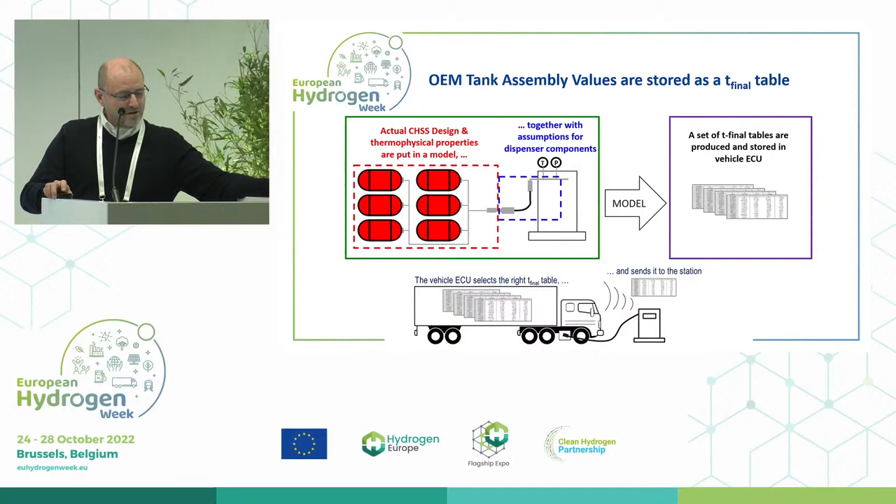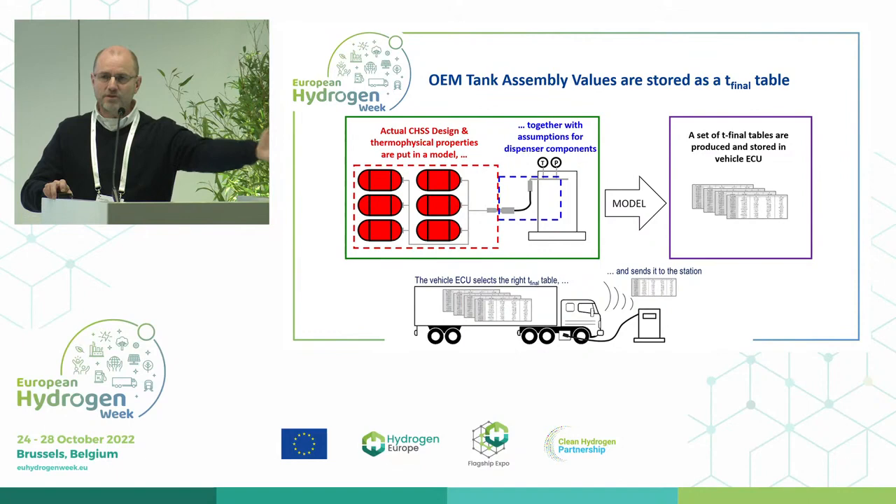How did we solve this problem? The OEM or the tank integrator into a vehicle has to put all the thermophysical properties and design into a model. It is based on H2 fills together with some assumptions of the dispenser components, and then a T-final table will be produced. The vehicle, when it arrives at the station and connects to the dispenser, will send not only what type of protocol it is using but also the T-final table, and will tell the station to use this T-final table for its fueling methodology.